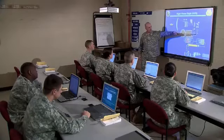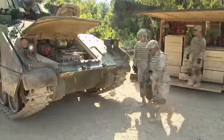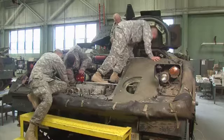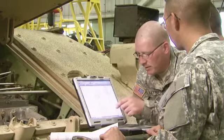After your initial entry training and advanced individual training, you will work supporting Army operations in the field day or night, supporting infantry or cavalry units, or working in a fixed facility, where you may receive additional training for specific situations.